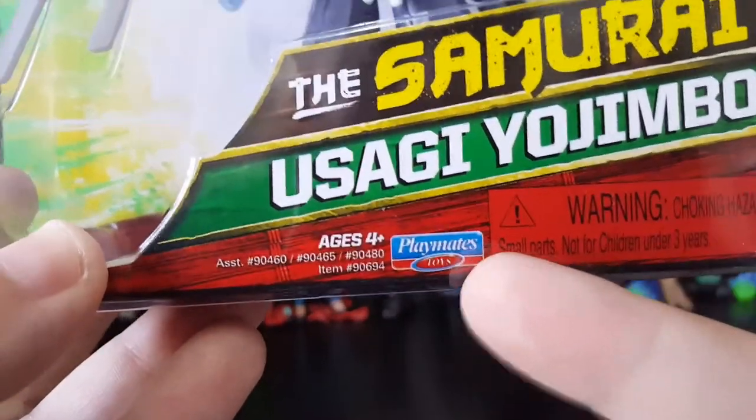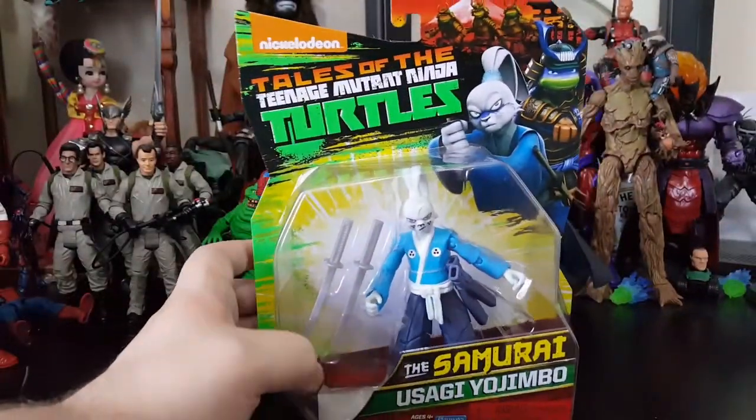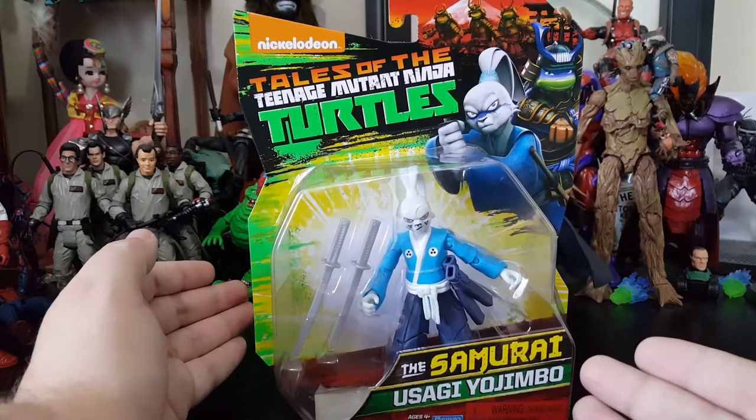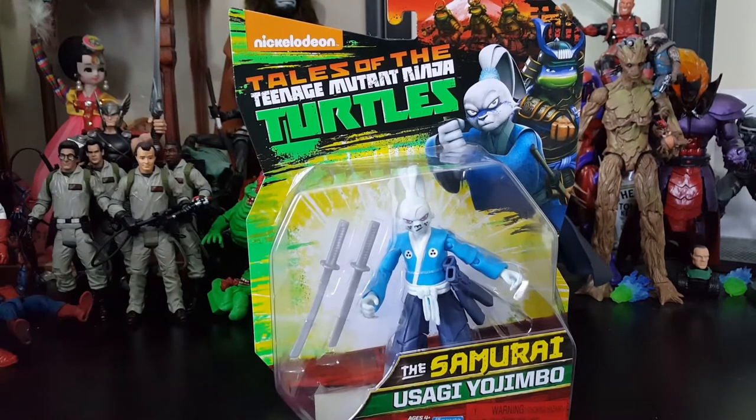If anybody from Playmates is watching - love your toys, but stop being cheap. And also distribute your product so people can actually get this figure, because it's an awesome figure. Distribute some Muckman so people can get that too. And stop letting scalpers buy all this stuff and sell it on eBay. I'm not happy with scalpers - that's the reason why we can't find stuff at times.